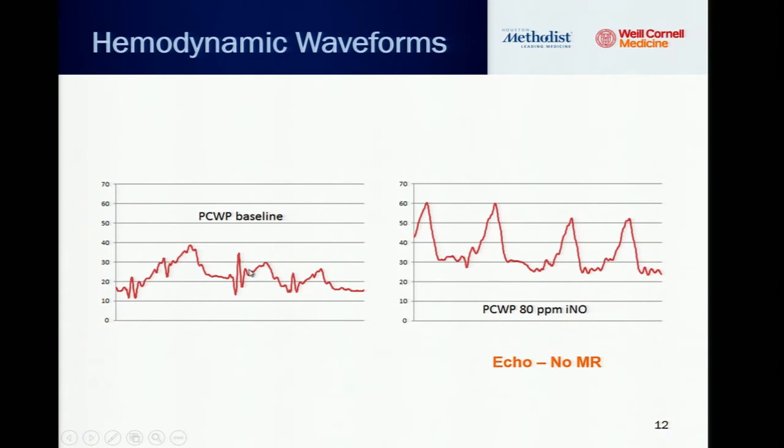This is the pulmonary capillary wedge waveform at baseline, and when nitric oxide was given, you see a very prominent V-wave hitting 60 mmHg — it's gigantic. The patient had a concomitant echo that showed no significant MR, so in that context a peak V-wave does suggest severe diastolic dysfunction.